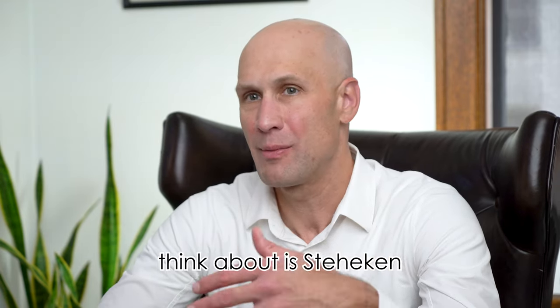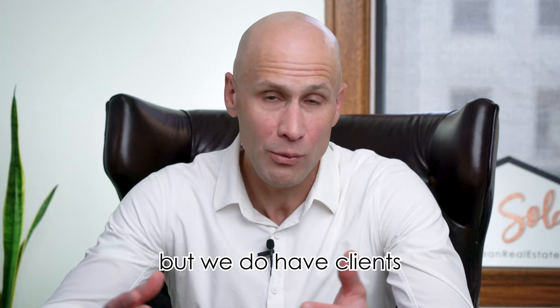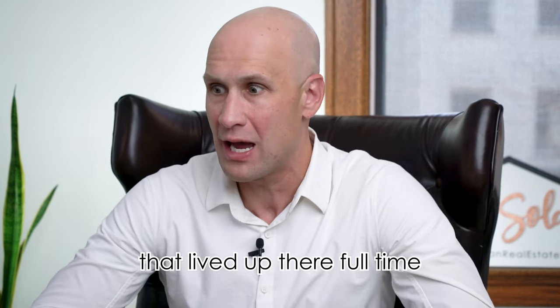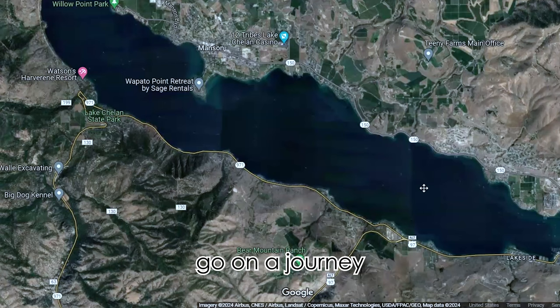The first place you can think about is Stehekin. That's at the very end of the lake. Very few people build there, but we do have clients that have cabins in Stehekin and they love them. I actually had a client that lived up there full time and they absolutely love it. So let's go on a journey around Lake Chelan.